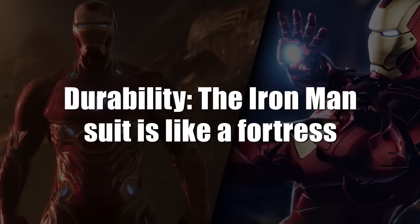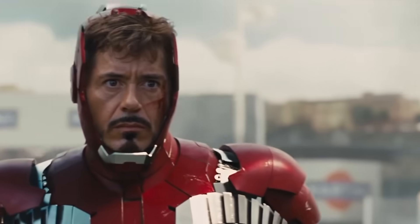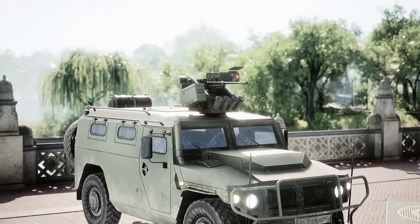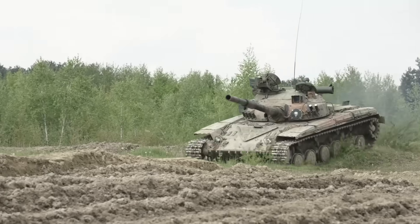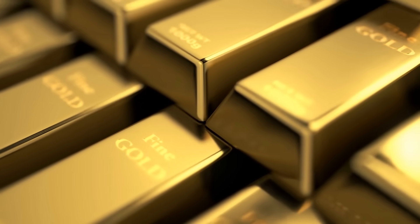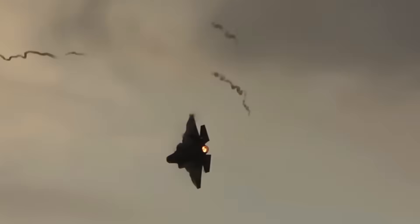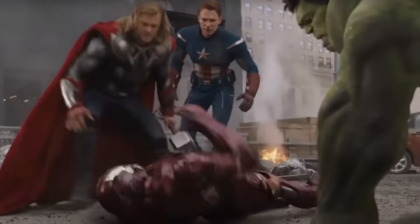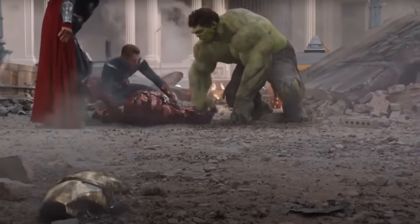The Iron Man suit is like a fortress, easily shrugging off everything from tank shells to 20mm rounds. The secret to this suit's strength is a titanium-gold alloy that's tougher than either metal alone. Sure, we've got bulletproof vests and armored vehicles, but those things are bulky and heavy — for instance, the front armor on a tank is over a foot thick. Gold does come with a downside: it's super dense, which means it's not great for flying. The Iron Man suit does a great job of protecting against small, lightweight objects like shrapnel, but when it comes to slamming into the ground after being shot out of the sky, the suit's armor might not cut it.